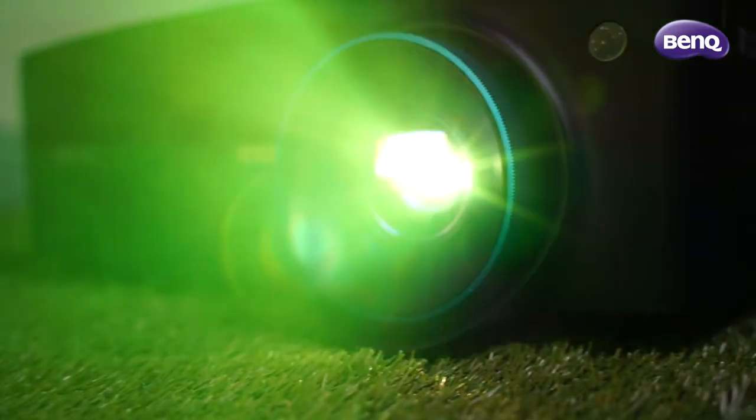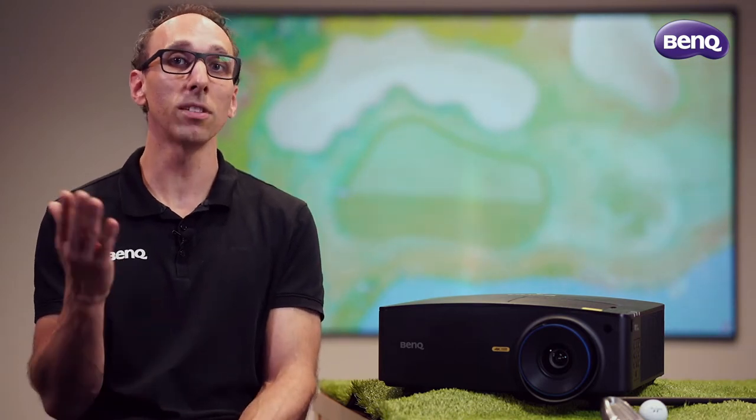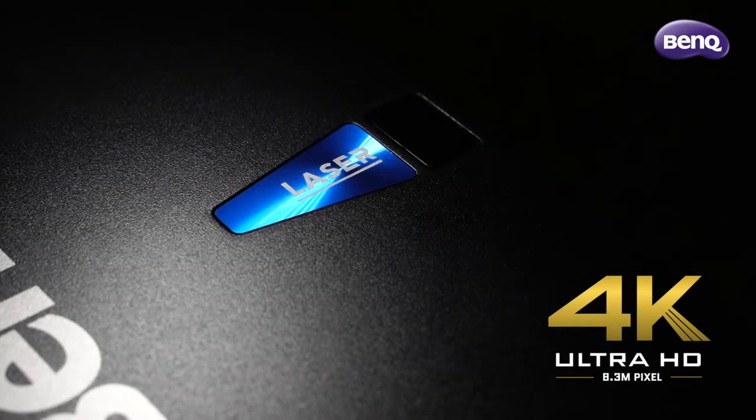But let's not forget about resolution. Unlike other 4K enhanced projectors on the market, BenQ offers double the amount of distinct pixels — 8.3 million on the screen at any one time.